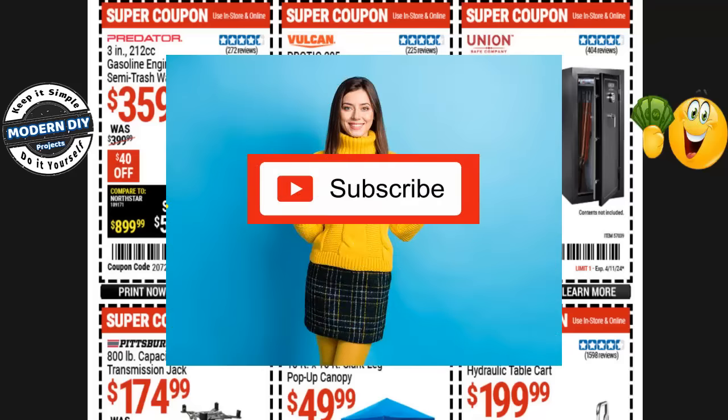Before we get too far into this video, do me a big favor and hit that subscribe button if you haven't already. That way you stay informed every time I make one of these money-saving videos for Harbor Freight, Home Depot, Amazon, Lowe's, or any other place I can find to save you guys money. I'm here as your advocate to help you save money and stay afloat in this economy. Thanks so much — hit that subscribe button and let's keep going.